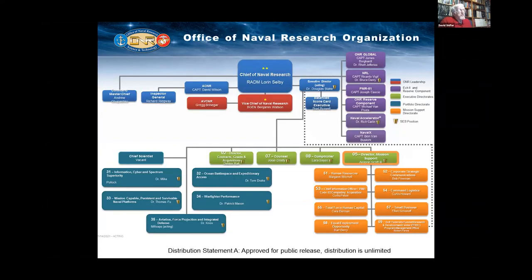We are largely a civilian organization, but we are headed by Rear Admiral Lawrence Selby, the Chief of Naval Research, or CNR. Our Vice Chief of Naval Research is Brigadier General Benjamin Watson of the U.S. Marine Corps. We're broken down to a lot of support staff, but also five technical departments, which I'll give you a very brief summary of in the next couple of slides.